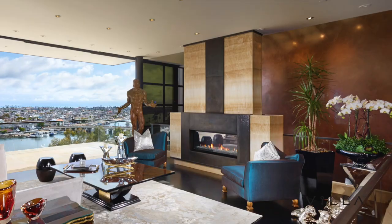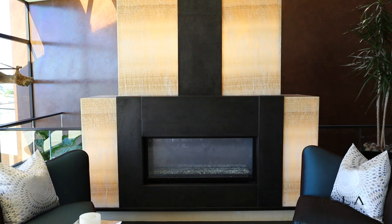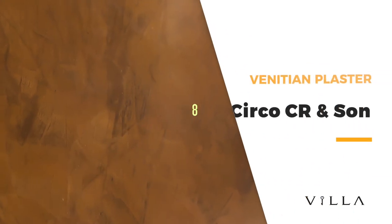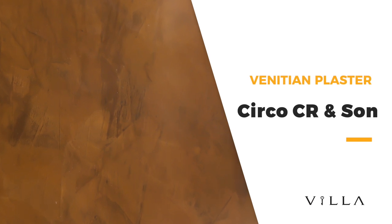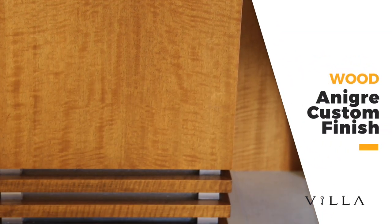The living area fireplace features backlit onyx with custom metalwork by Malcolm Sussman Studios of Los Angeles. The majority of the finishes on the walls are Venetian plaster by Circle CR & Son. Many of the wood finishes are anti-gray, with custom finishes and stainless steel reveals.